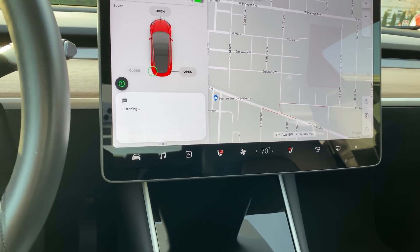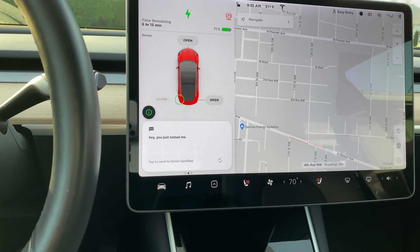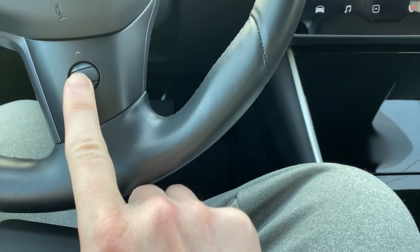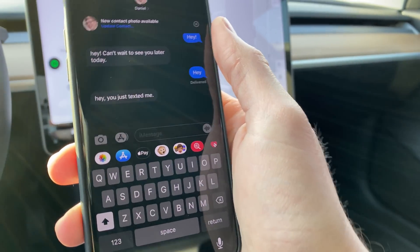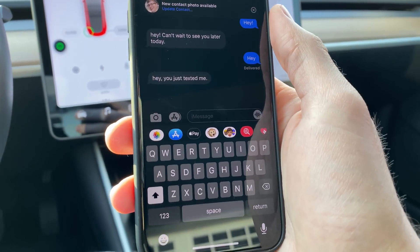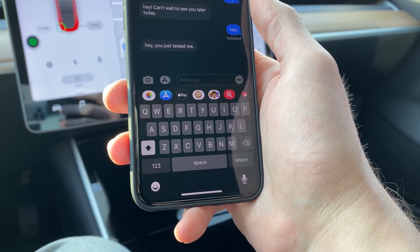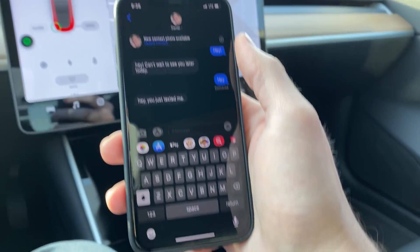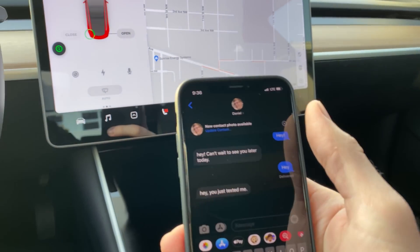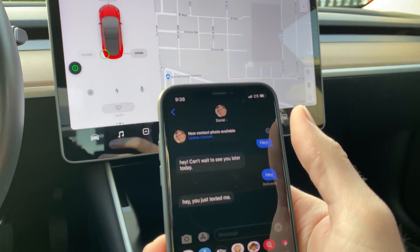'Hey, you just texted me.' I click it and it sends. Pretty straightforward, super helpful actually. I can't imagine a reason to pick up my phone if I need to send a text message — this seems pretty intuitive, pretty quick. It's an exciting update; I'll play around with it a little more, but it seems pretty straightforward.